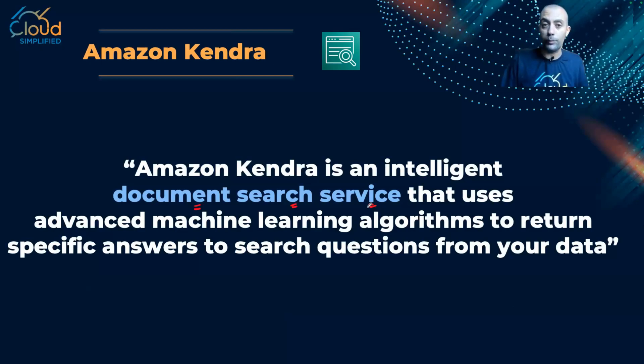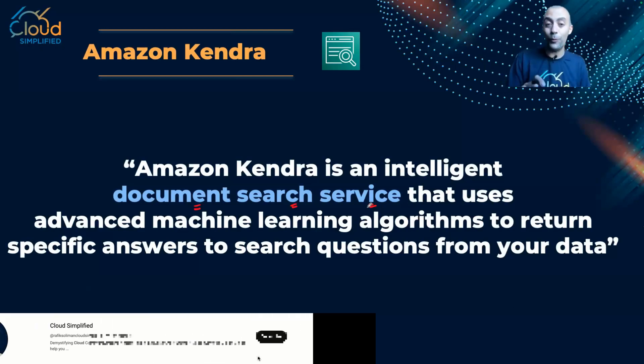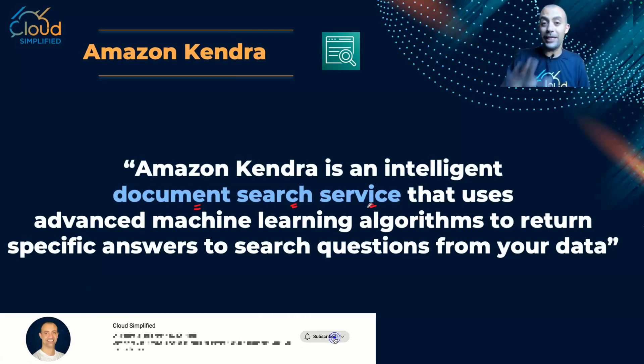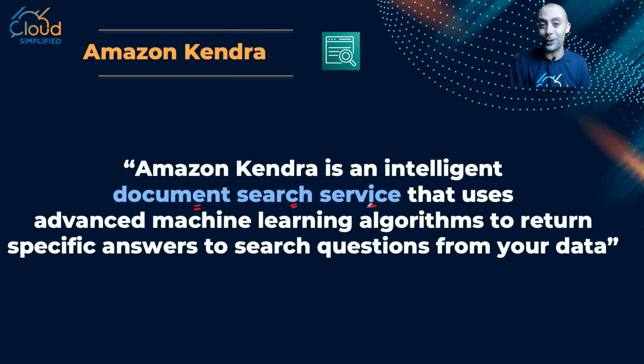You can upload very large documents and simply ask questions, and Amazon Kendra — an intelligent service — will search your documents and come back with the answer you need. I hope Kendra is clear. If you have any questions, put them in the comment section. Thank you so much for watching.